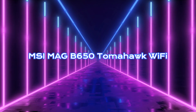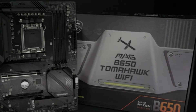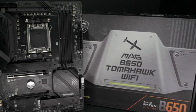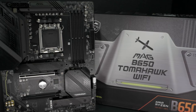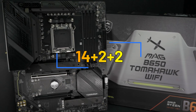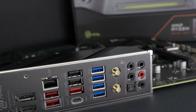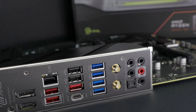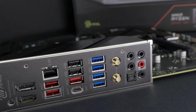MSI MAG B650 Tomahawk Wi-Fi. If you're looking to go all out, the MSI MAG B650 Tomahawk Wi-Fi Gaming is just what you might be looking for. With this motherboard you get a top-of-the-line 14+2+2 Duet Rail Power System. The 17-phase power delivery VRM solution gives plenty of breathing room for the 7800X 3D, with two dedicated phases for SoC power, one phase for MISC, and 14 phases for the Vcore.